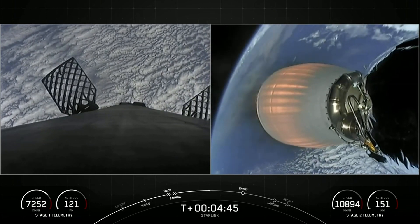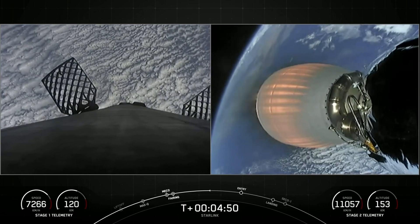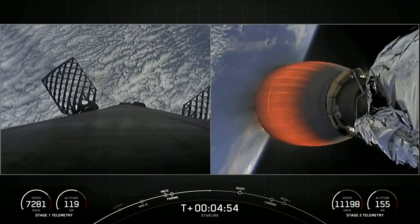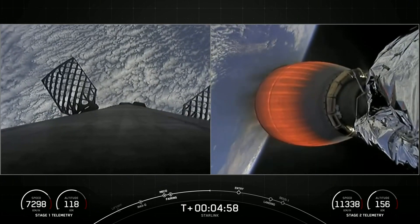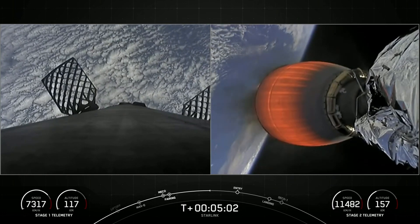You can see the respective speeds and altitudes of the first and second stages on your bottom left and right. You can see that the first stage is just coasting as it makes its way back down to Earth, whereas the second stage is accelerating under the power of the Merlin vacuum engine.